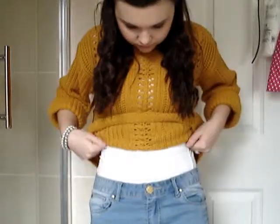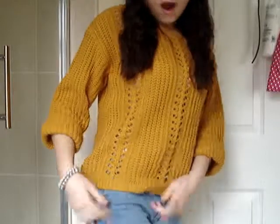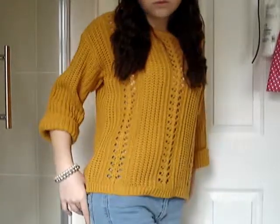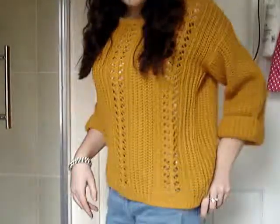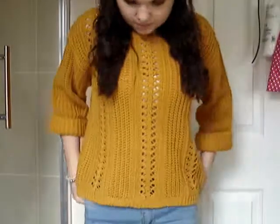Underneath I've just got a white vest top because you can kind of see through it. And on my legs I've got my baby blue — I don't know what colour you call them — super soft skinny jeans, which I showed you in my haul, I think. So I have them on. And on my feet I have nothing at the moment — just bare feet — but I'm just going to wear my baby blue dolly shoes.